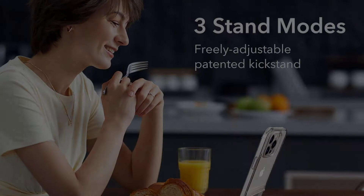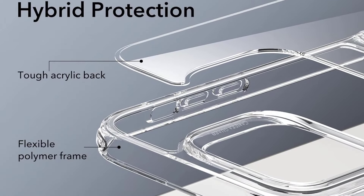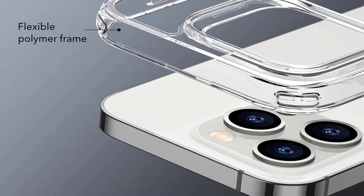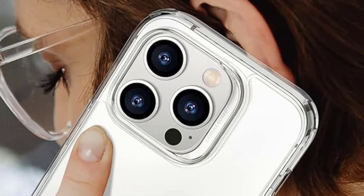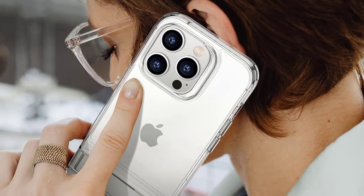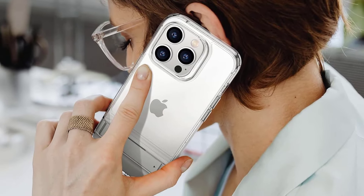According to ESR, the kickstand retains over 80% hinge strength after 3,000-plus uses based on lab testing, and there's extra protection against screen cracks in the corners. Sadly, it's only available in a very basic and plain design, so it's not the most aesthetically pleasing option.